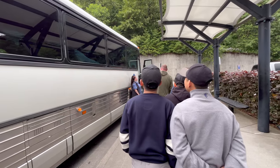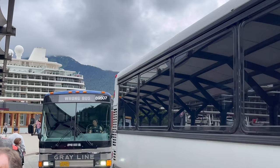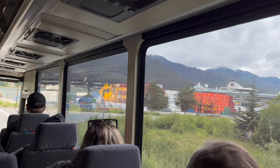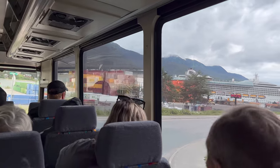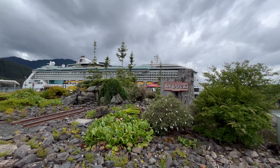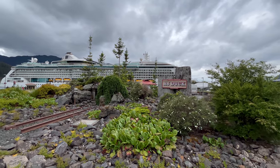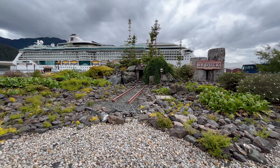When you get back to the shuttle stop, expect a long line, and don't get on the wrong bus. The buses come very frequently though, and it'll get you back in about five minutes. Or, like I mentioned earlier, it's only a little over a mile, so it'll probably take you 20-25 minutes to walk. I didn't see this cool entrance to the AJ Dock on the way out, but I had to get it on video — it looked awesome.